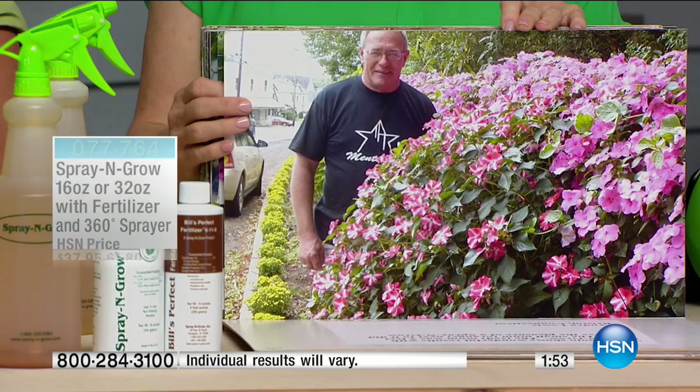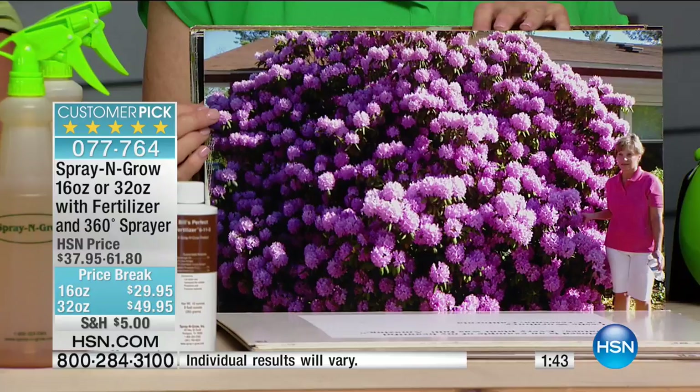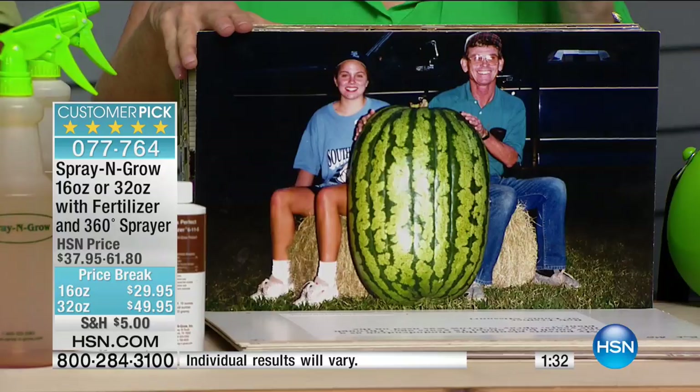Melanie insisted this season that we include that 360-degree sprayer. This is a math teacher and his daughter — they did a family project: a 258-and-a-half-pound watermelon! They showed it at their county fair and they won. I bet they did!